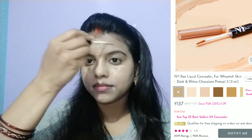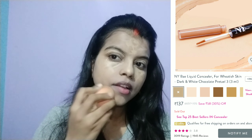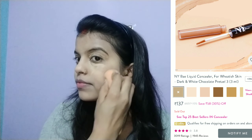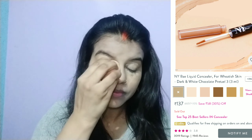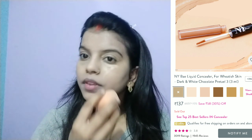First of all, I have applied the color corrector using the beauty blender and set it with compact. Then I use NYB liquid concealer — you can use any concealer of your choice. After applying the concealer, I also use the beauty blender to blend it. If you do not blend it properly, your face will not look good, and dark circles or blackheads or pigmentation won't be hidden.